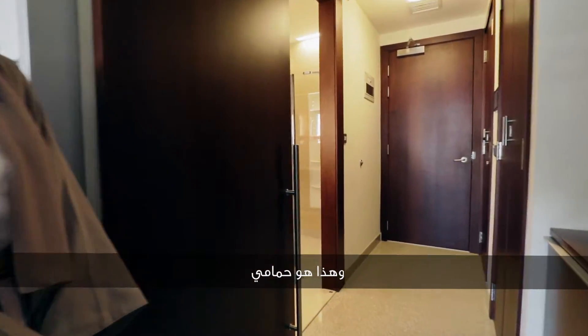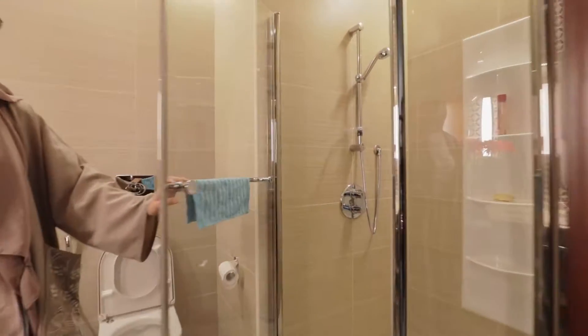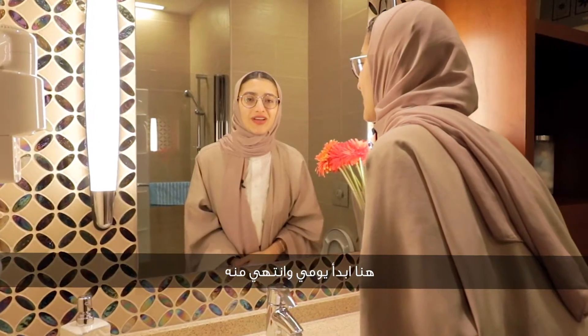And this over here is my bathroom. This is where I start and end my day.